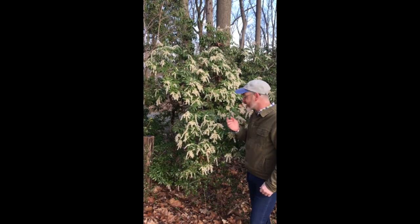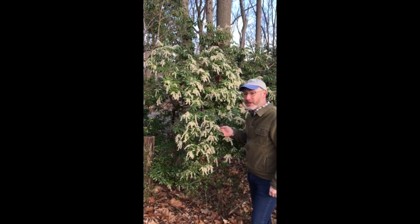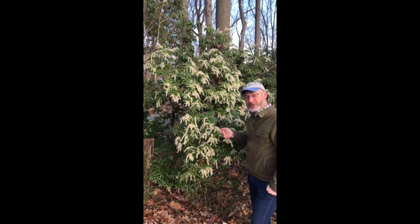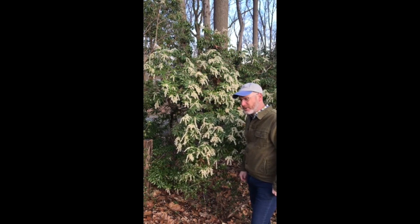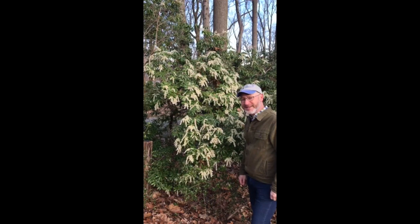We've been enjoying for the past couple weeks this beautiful Pieris, sometimes known as Andromeda. This is Pieris taiwanensis, but we also have Pieris japonica which is a little less commonly known, but it's been blooming a good two or three weeks now. It's nice to have a big sort of cloud of white here in the garden.